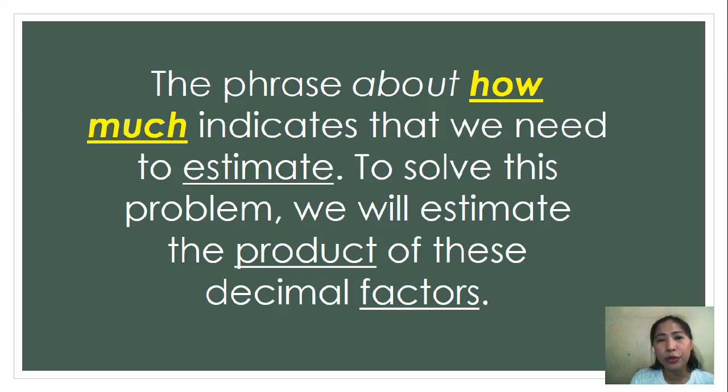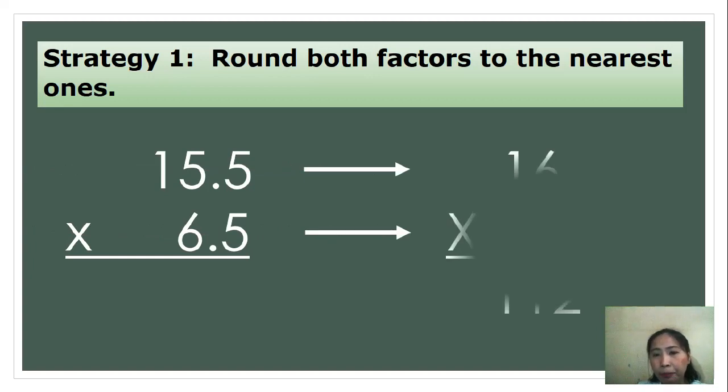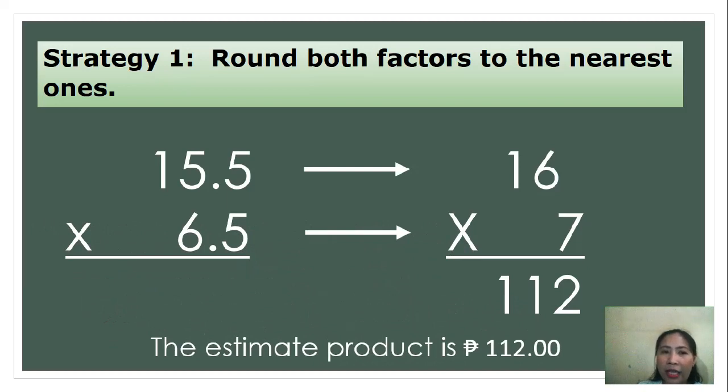In order for you to solve that, I will give you different strategies. Let's have the first strategy. You need to round both factors to the nearest ones. So, the factors in the problem are 15.5 and 6.5. We are going to round both factors to the nearest ones. The new factors will be 16 and 7. So, multiplying 16 and 7, we will have 112. Therefore, the estimated product is 112 pesos. That is Strategy 1.